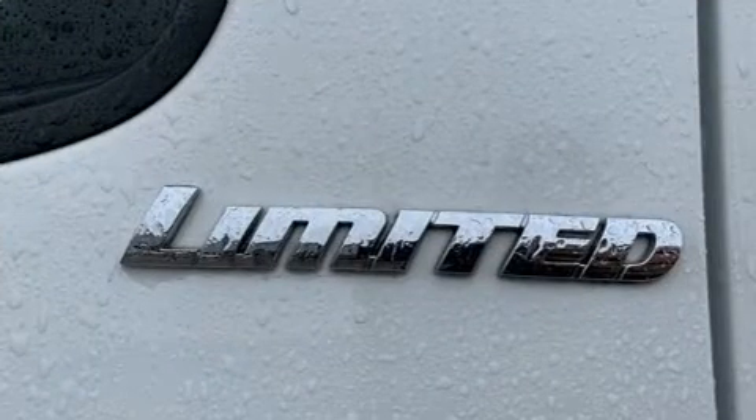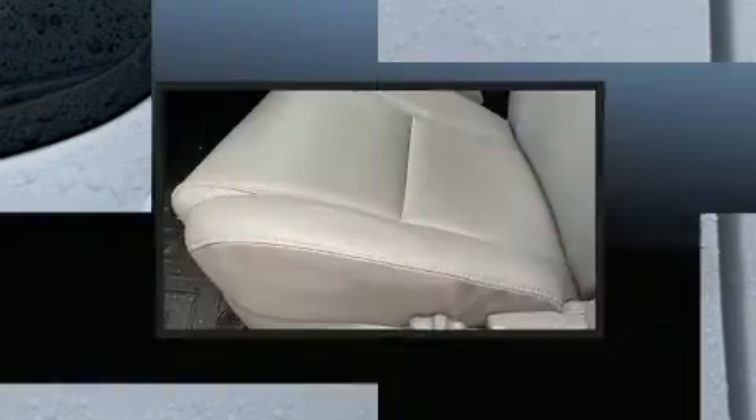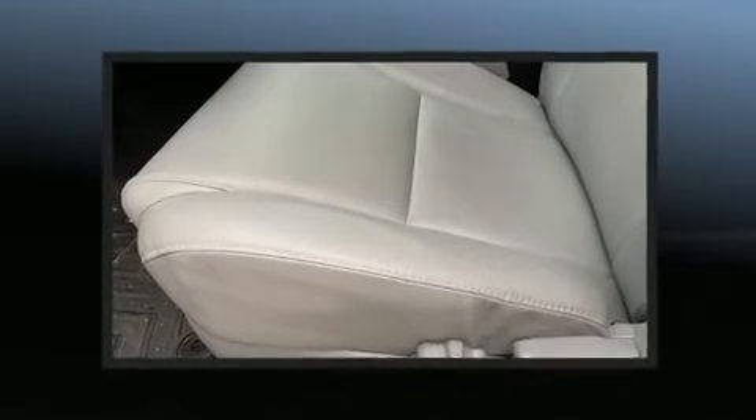Top features include air conditioning, a tachometer, a rear step bumper, skid plates, and a split-folding rear seat.